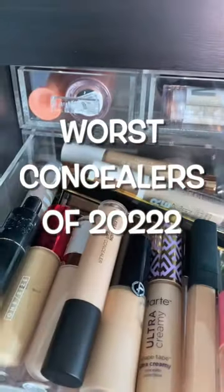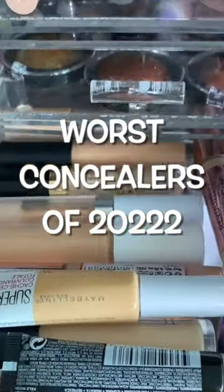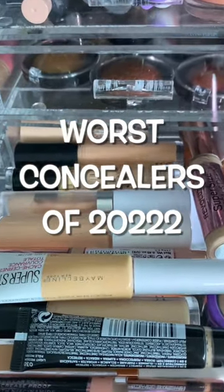I'm not being dramatic when I say 2022 launched some of the worst concealers. Here they are — don't buy these.